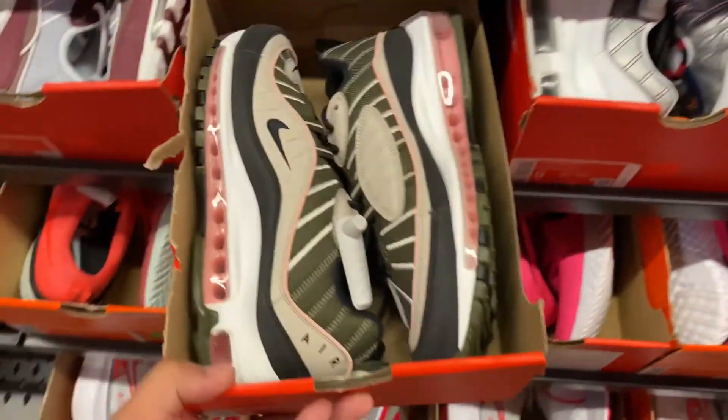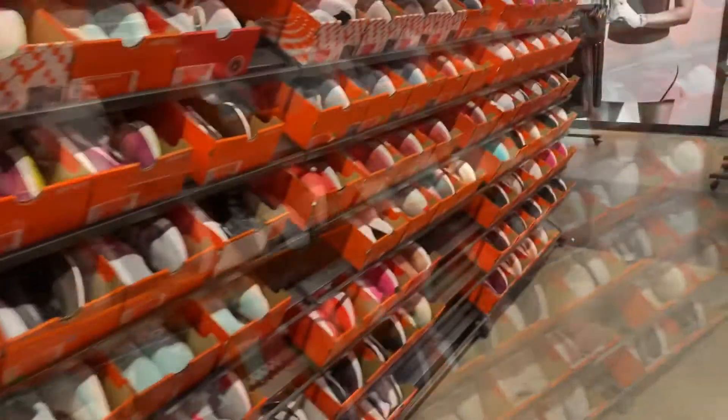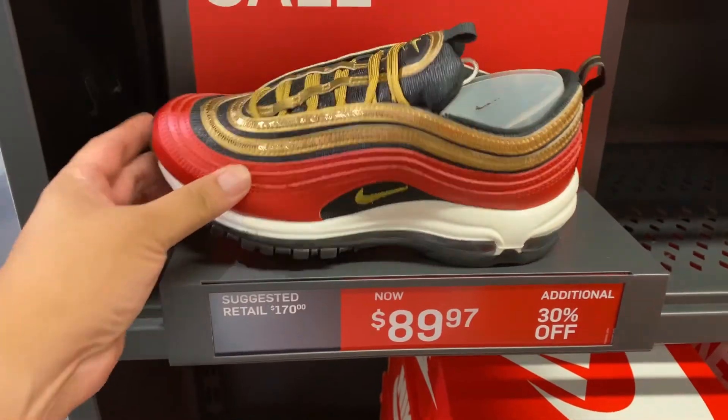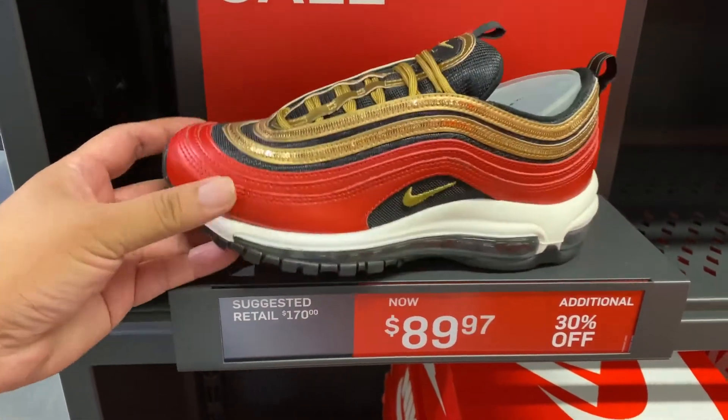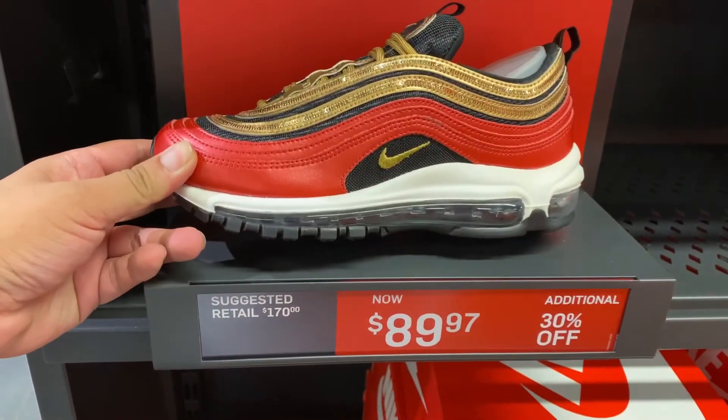We have one in the different colorways — let me just quickly highlight. They have the University Red Air Max 97, looks like the 49er colorway. Alright guys, thank you again for joining me at another Nike outlet vlog at the outlets in Sacramento.